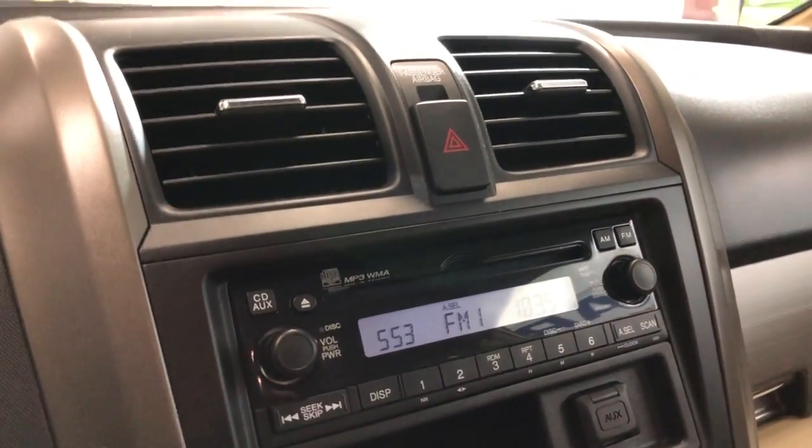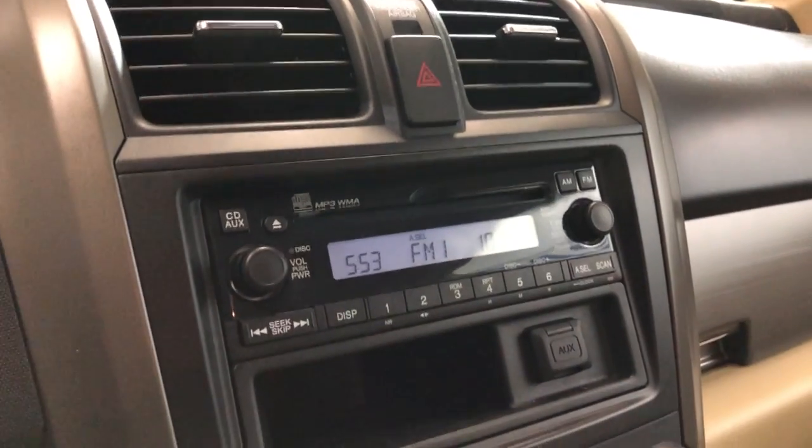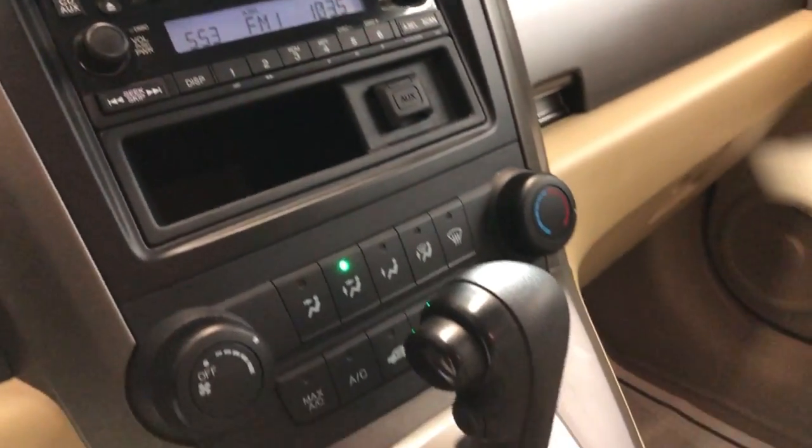We have AM, FM, AUX, CD, automatic transmission. It's a 4x4, extra keys, and your manuals are in the glove box.